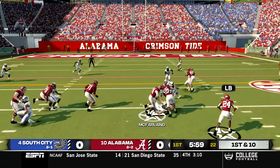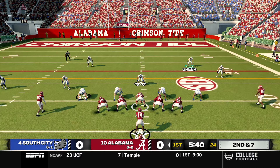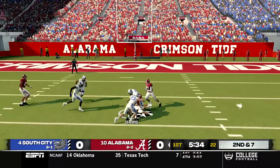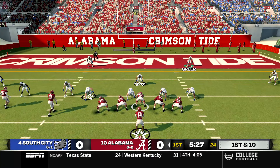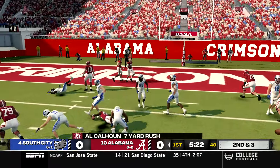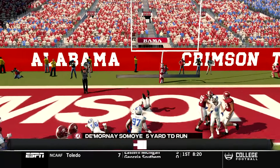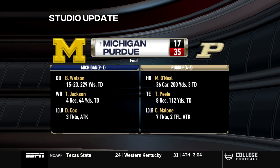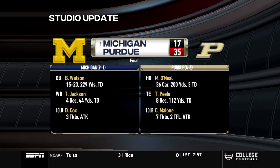On second and seven McFarland drops back and makes a one-handed grab completion to Jason Davis over the middle for a 19 yard gain — their first pass attempt of the day. From pistol again, Calhoun goes up the middle for seven yards. On second and three from the five, the running back goes right up the middle with nobody there — touchdown Alabama. Following that score, a studio update: after defeating number one Illinois last week, Michigan has fallen to unranked Purdue.